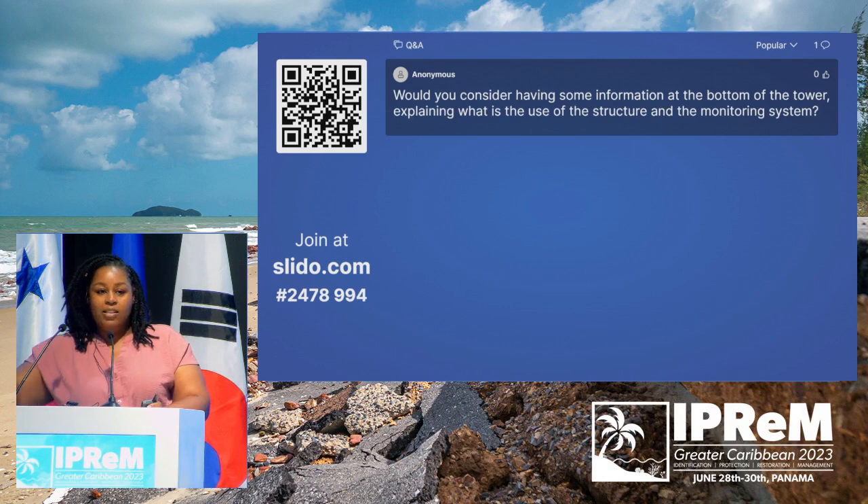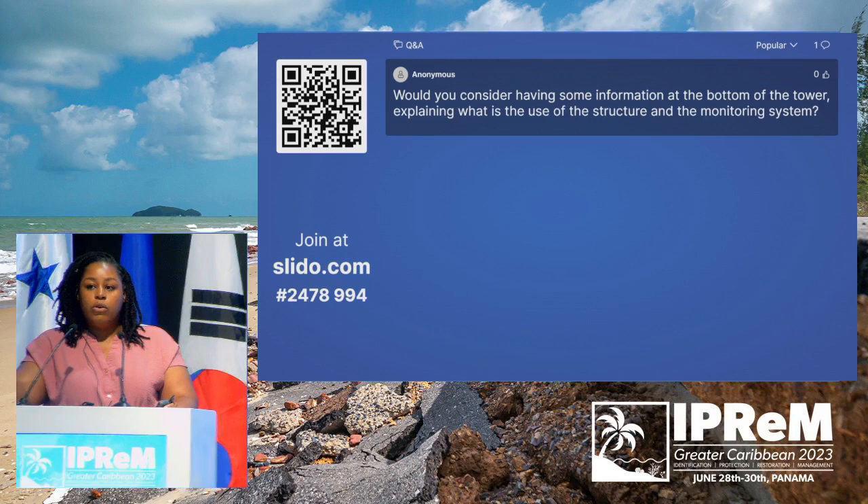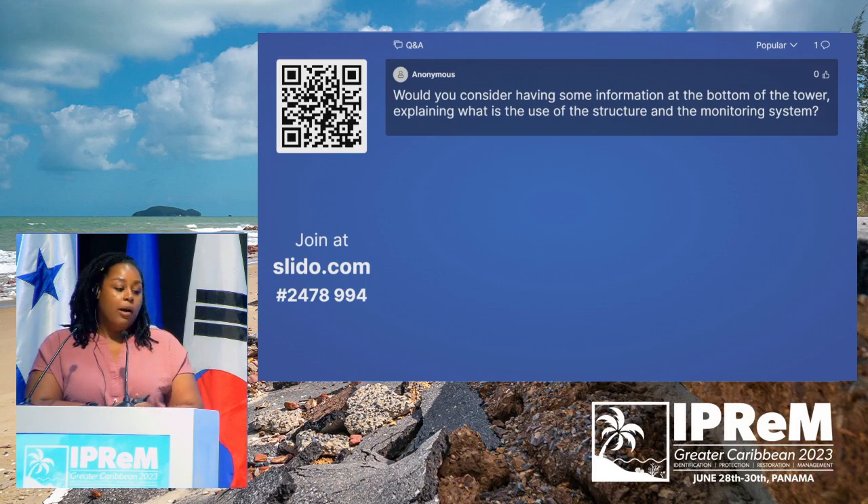In front of the tower, we do have signs explaining what the cameras are doing, along with our funding agencies and partners. This is necessary because Jamaicans are a very suspicious set of people — they see a tall structure with cameras and their first thought is that we're spying on them. So that was part of our stakeholder engagement: we needed to assure them that these are not CCTV cameras for checking on burglary, we're looking at the coastline. There is a sign located at the bottom of the tower and everybody on the beach is very aware of what we're doing.